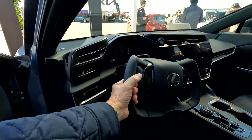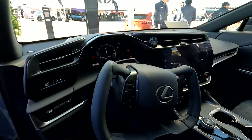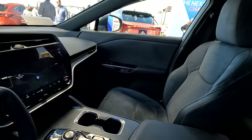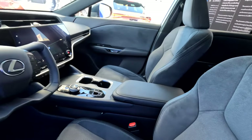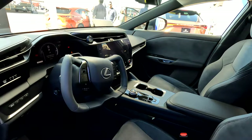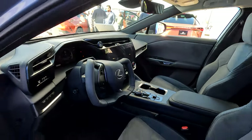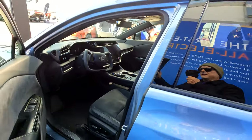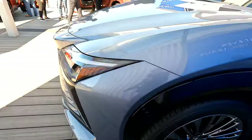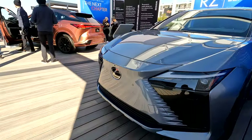Wow, that is so cool — the yoke steering wheel. I don't know if that's going to be in actual final production, but it is really, really awesome looking inside, so futuristic looking. Check out those wheels — the lines on this vehicle are absolutely gorgeous.